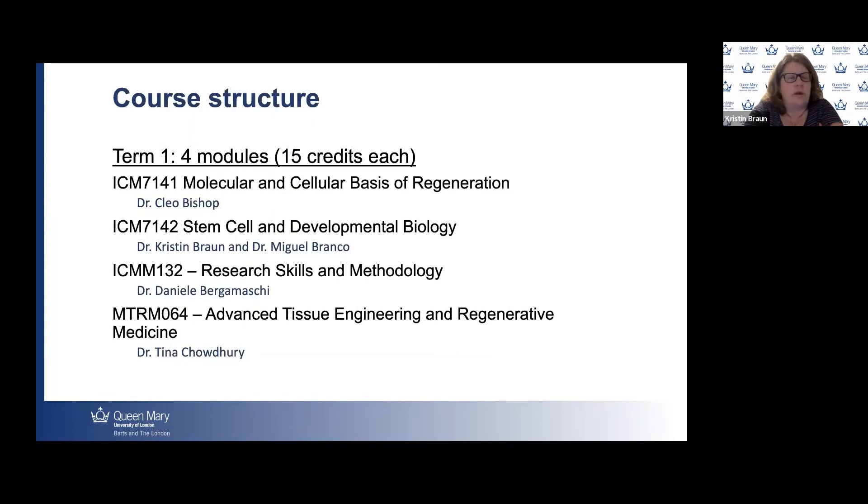In terms of the course structure, the first term consists of four modules set for all students, with very few exceptions. These are: Molecular and Cellular Basis of Regeneration, led by Dr. Bishop; Stem Cell and Developmental Biology, led by myself and Dr. Branko; Research Skills and Methodology, led by Dr. Bergamowski; and Advanced Tissue Engineering and Regenerative Medicine, led by Dr. Chowdhury.